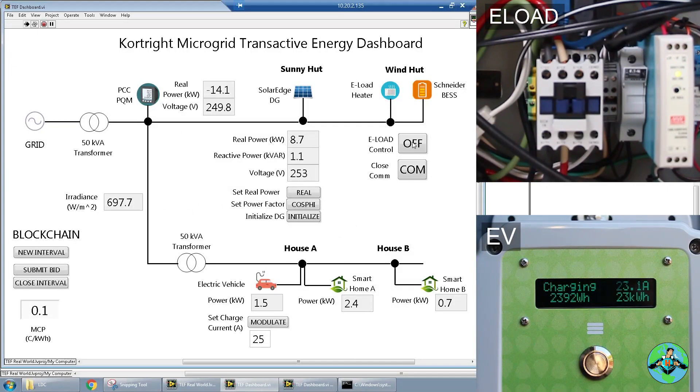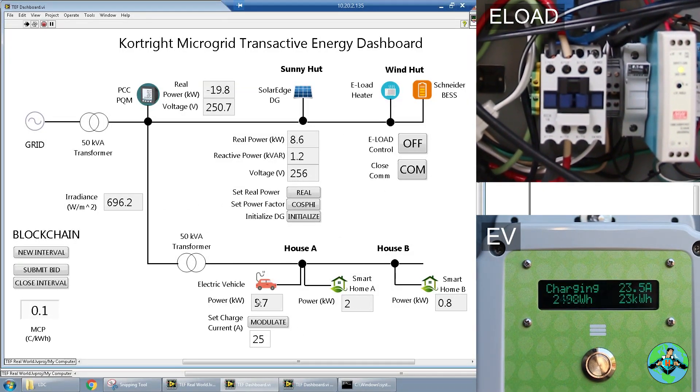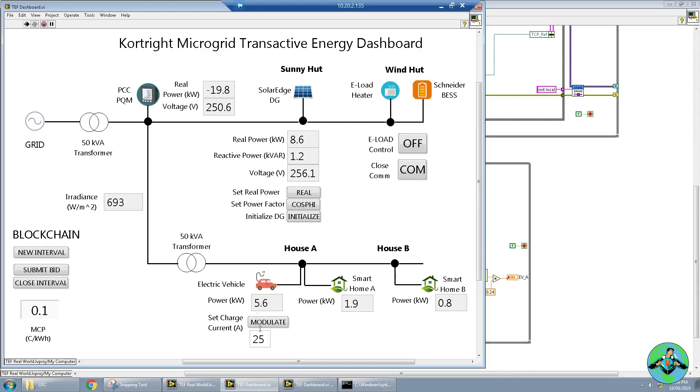We press OK. Immediately the e-load turns off, the export goes back to about 20 kilowatts, and the power rises for the electric vehicle as well. Now we see that the electric vehicle is charging at almost its rated capacity.